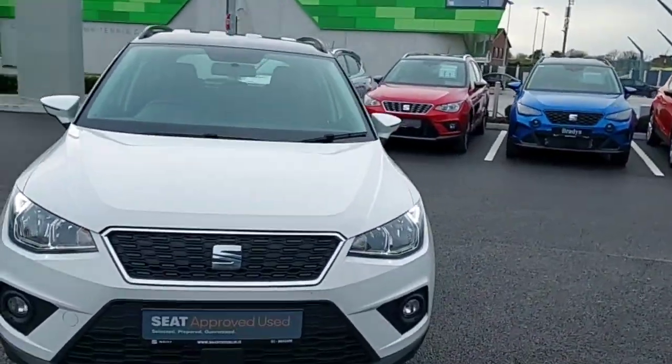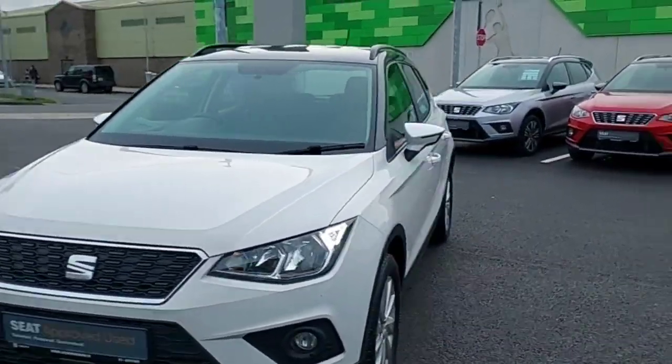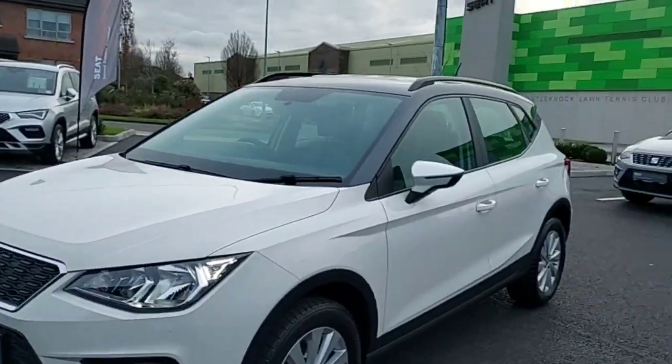Hey guys, Dennis here from Brady's Castle Knock, and today we're looking at this 2019 white SEAT Arona.